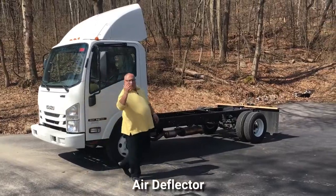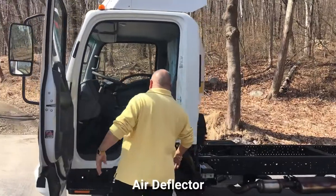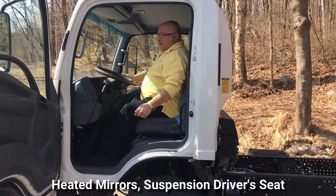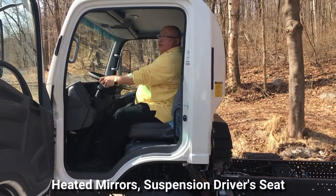Another cool option — if you can come over this way — this truck has an air seat. There's an air suspension seat on here. It's a little more of a comfortable ride as you're driving down the road.